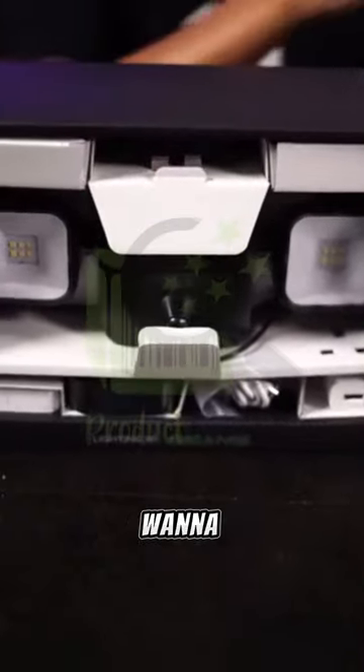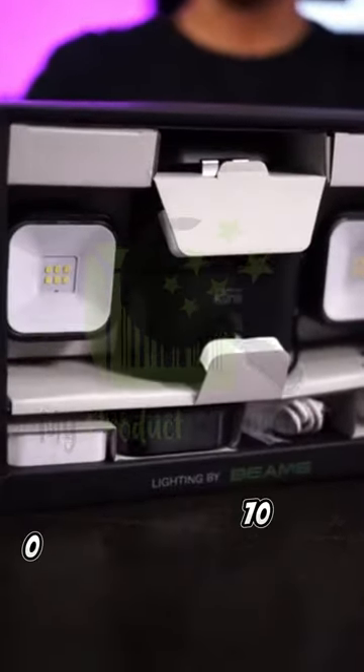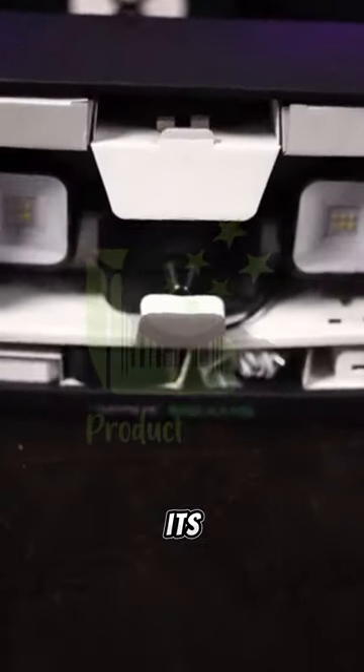Let's check out the Blink Outdoor Flood Lighting. These are amazing if you want to light up your porch, your driveway, or anything like that. And especially because it has 700 lumens, so it's going to really shine bright. You can also attach any version model of Blink cameras to it, so it's very useful and versatile in its design.